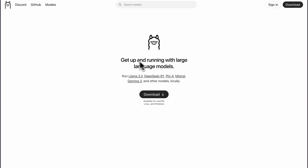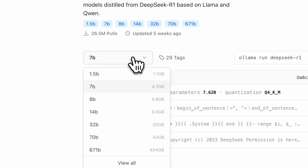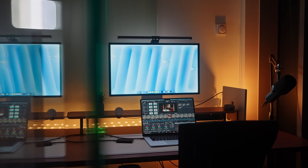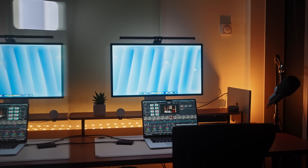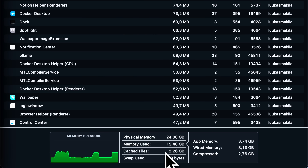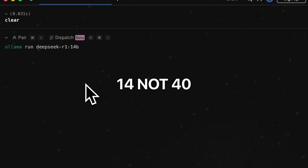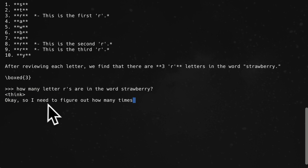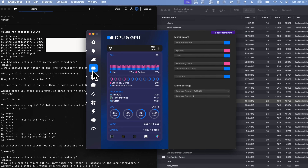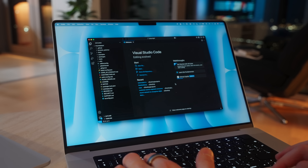For AI performance I tested running LLMs locally. Starting light with a 1 billion parameter model, the Air handled it easily, so I jumped to the 7 billion parameter model — no real issues, though we were approaching the RAM limit of the base model. Just for fun I tried the 40 billion parameter DeepSeek R1 model, which I'd previously run on the M4 Max, and the Air handled it without any issues. The Air did get warm — not hot, but definitely warm — given it has no fans. Pretty respectable for the price.